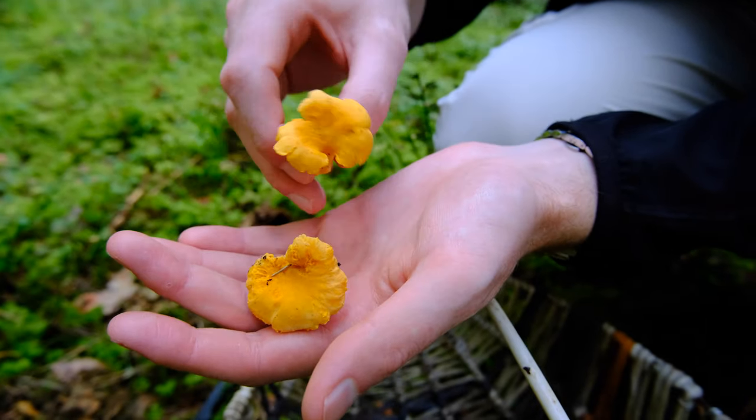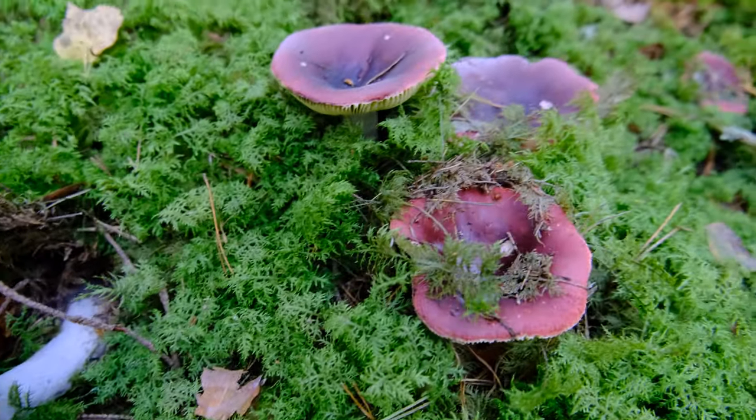Kind of nervous because I've got no idea what edible mushrooms look like and what poisonous hallucinogenic mushrooms look like, but we've got Ida's two brothers here and hopefully they're going to know a little bit more about what they look like. We're going to go have a hunt and hopefully find something for breakfast.